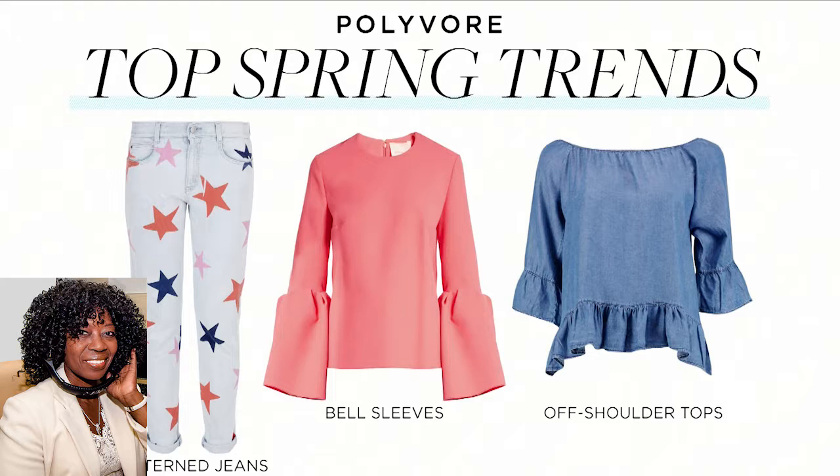Thanks for having me. This season, we looked at the most popular trends on Polyvore over the last few months, and we put them into three major categories: apparel, accessories, and footwear. I'll start with apparel. Pattern jeans are very, very hot this season on Polyvore. In fact, they're spiking over 500% over last season. You see here a cute star print. People are also loving a floral print, and this would look great with a basic t-shirt and a pair of sneakers.